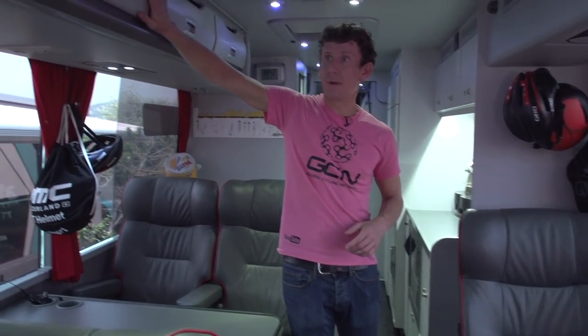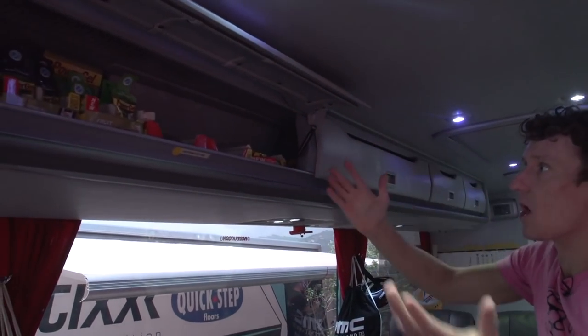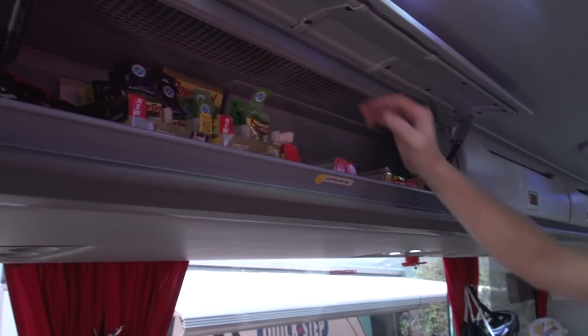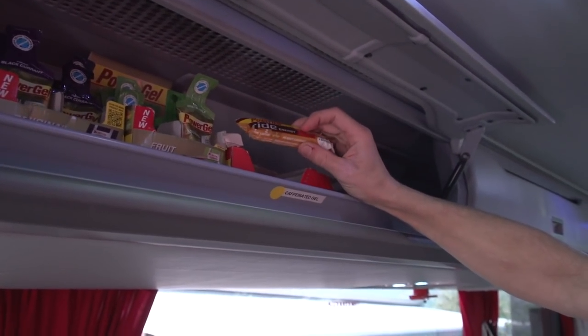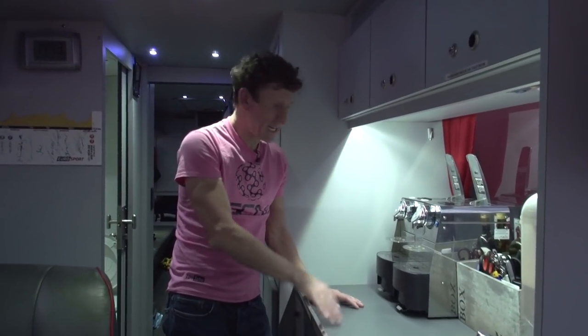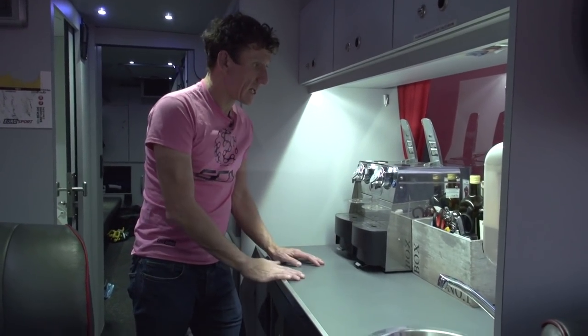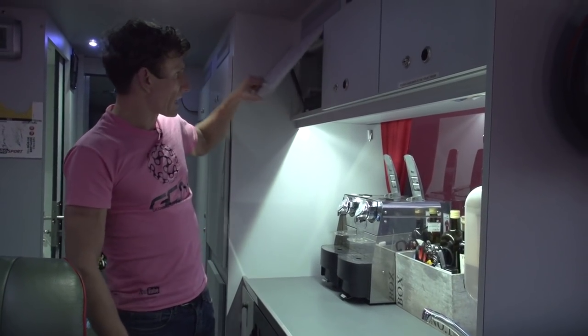The riders do have a lot of space, but again, a lot of the space up here is used for storage. Let's pop one of these open — just lots of caps in the corner. A lot more PowerBar products: gels, peanut and caramel bar. Nice little kitchen area. It's good to see a double coffee machine here — an endless supply of coffee is consumed on cycling teams.